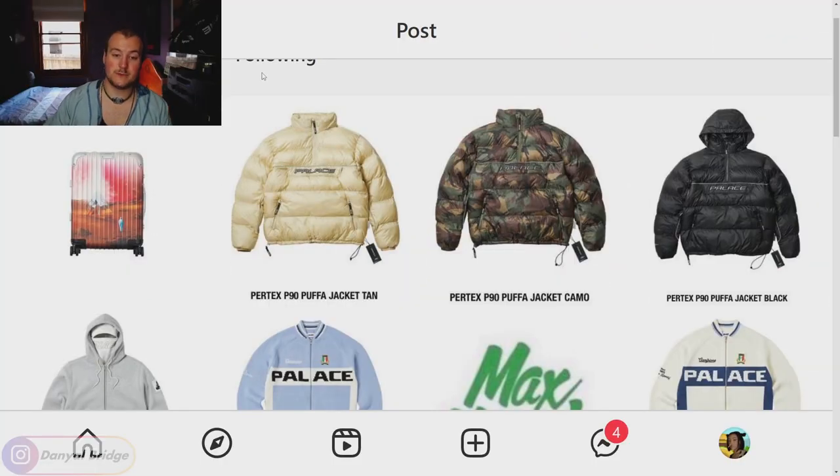Zoomed in, we can see the collaborative luggage we're getting with Rimowa — a Palace Trifurge on what looks like a Mars background with an individual looking at the Trifurge logo. I'm not hugely blown away by luggage and I don't come to Palace to buy luggage, so moving on. We have the Pertex P90 Puffer Jacket coming in tan, camo, and black. It's an alright puffer jacket. I do like the font on what I'm assuming is a kangaroo pouch. Nothing too crazy, but I'm sure a lot of you will get around it.